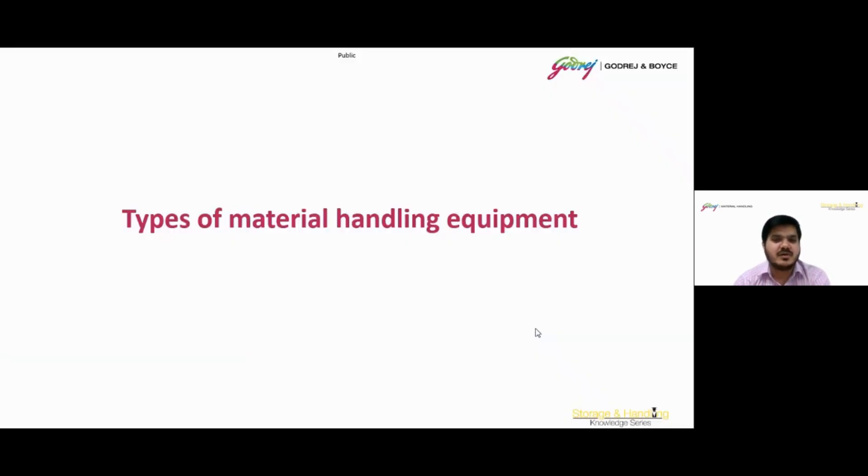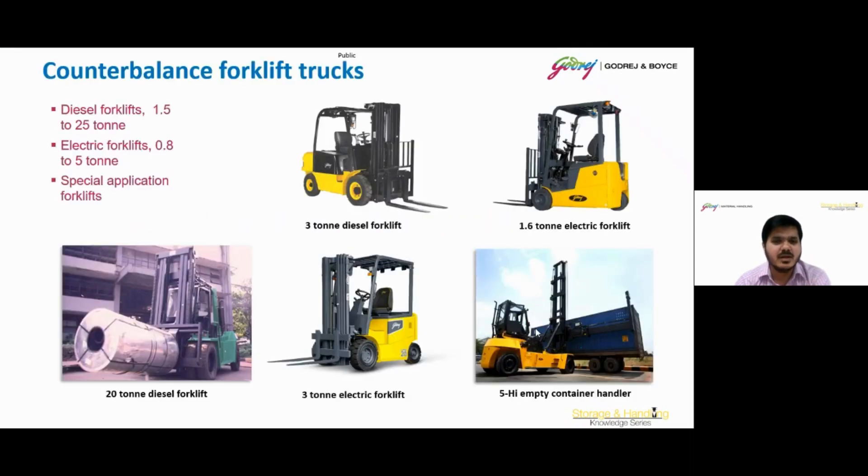Let's unpack the first topic: types of material handling equipment. The first type is the counterbalance forklift truck. Categorized by their unique weight distribution that counteracts the load being lifted, these trucks offer a versatile and efficient solution for navigating the demands of manufacturing facilities and distribution centers. With a focus on stability and balance, counterbalance forklift trucks provide a reliable foundation for the seamless flow of goods in diverse operational settings. There are diesel forklifts ranging from 1.5 to 25 tons, electric forklifts ranging from 0.8 to 5 tons, and some special application forklifts.